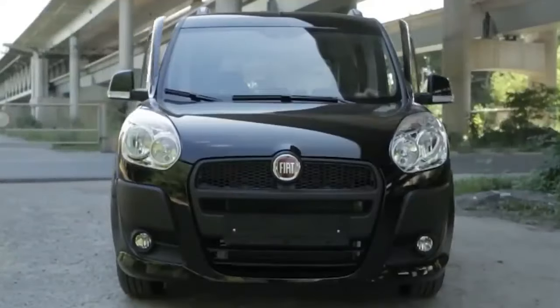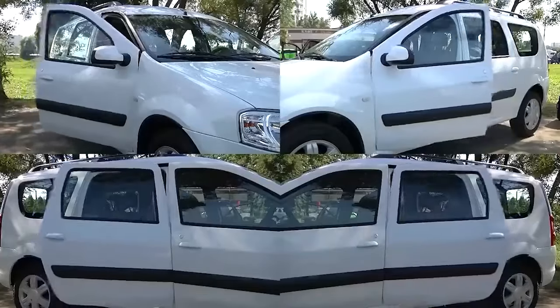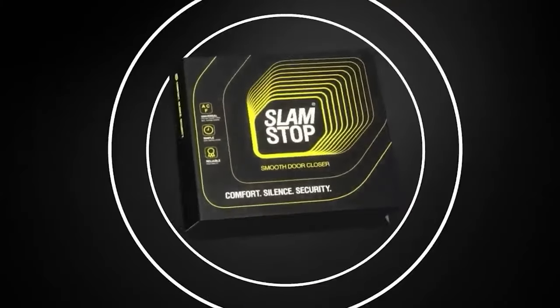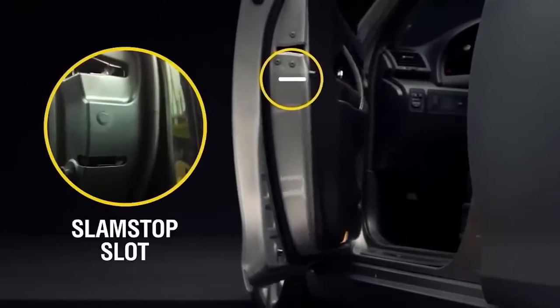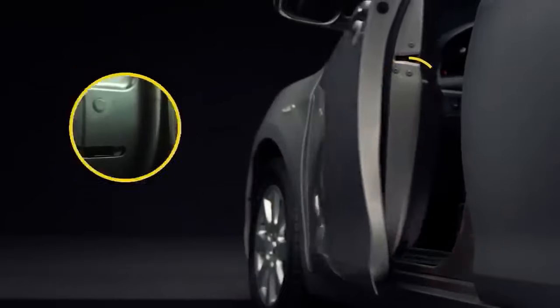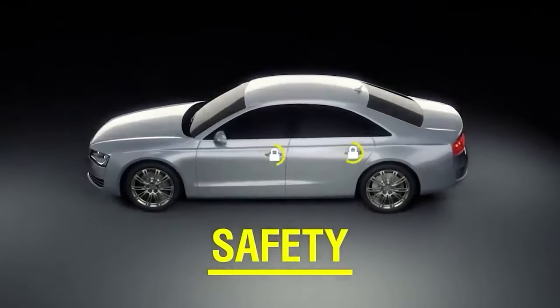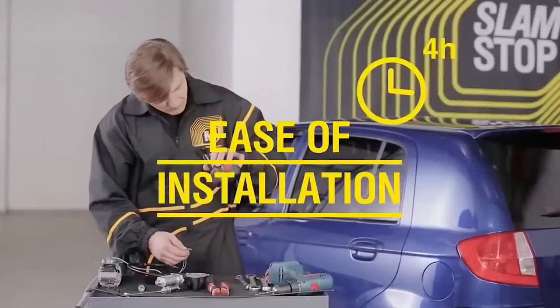Moreover, it is built to have an approximate lifespan of 30,000 cycles, which equates to approximately 8 to 10 years. This innovative addition will add a touch of sophistication to your car. Interestingly, this type of automatic door closure was previously only found in high-end vehicles, but now it is available for around $200, covering two doors, depending on the model.